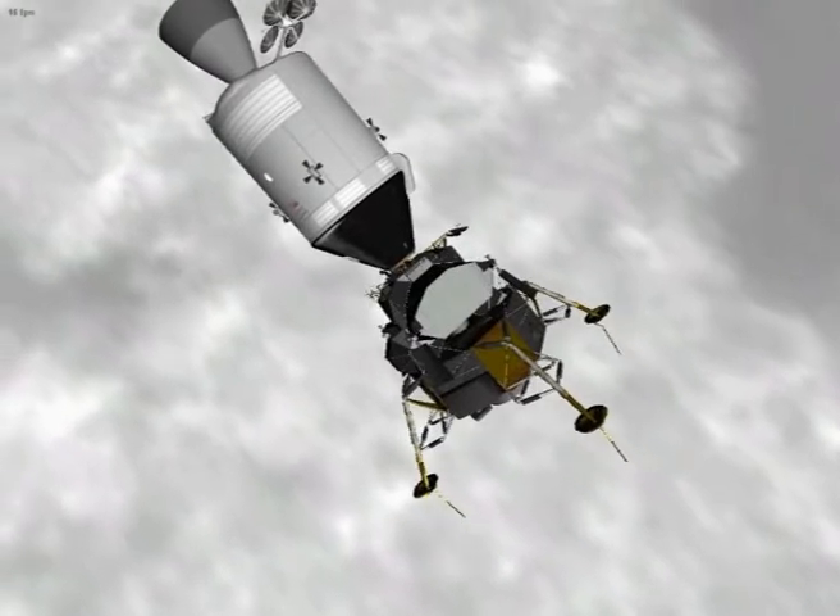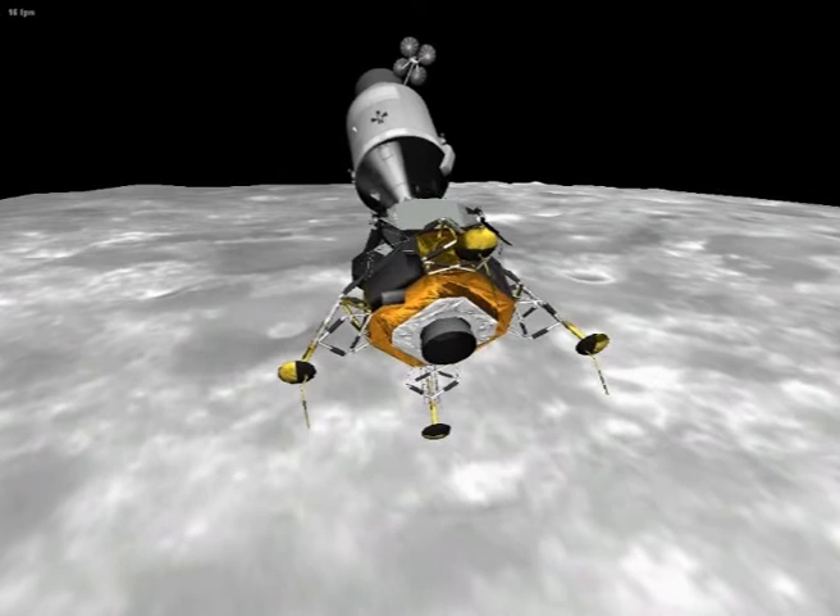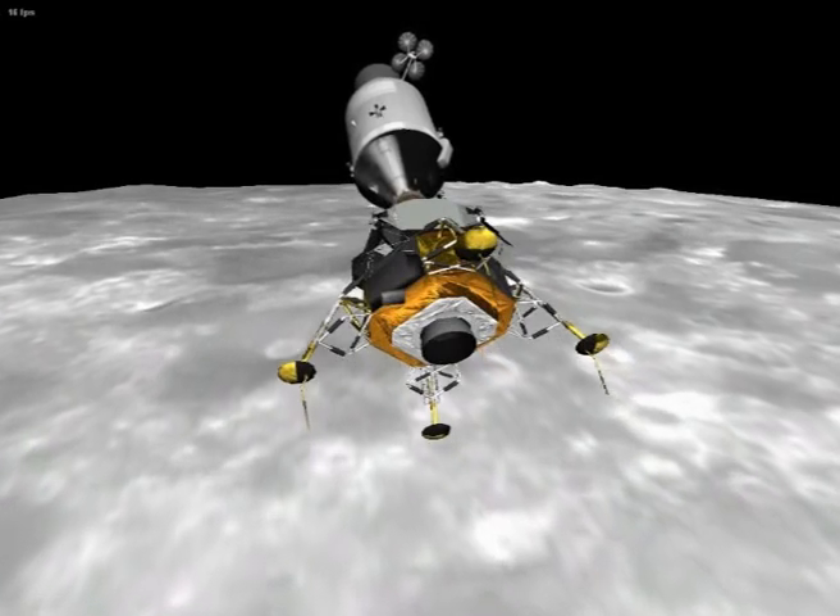Awesome, this is Houston. Go for landing. Roger, go for landing. Challenger, you're a go for landing. Falcon, Houston — you're a go for landing, over. Roger, go for landing.